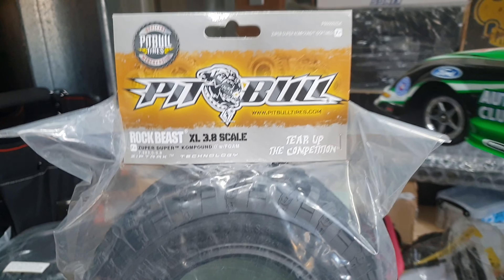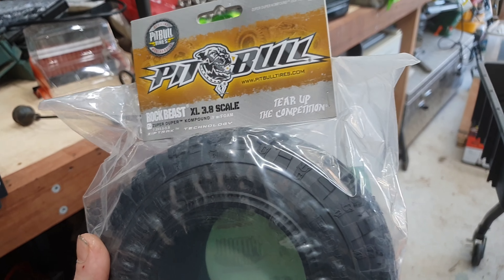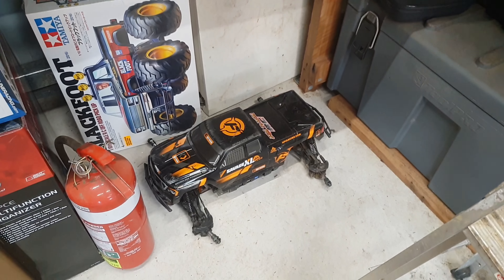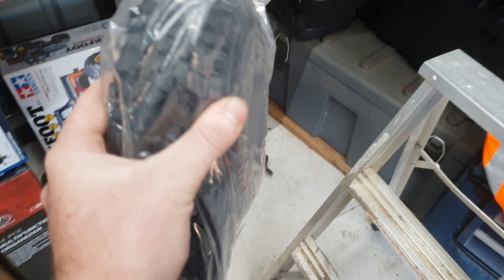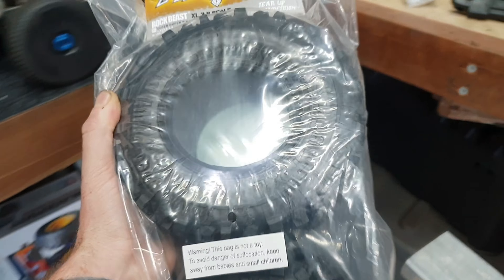We do have — and Tom's going to try out, and I'm going to try to get him to let me have a crack at these — these are Pitbull 3.8s. I dare say he's going to put them on the Flux, but I'd like to give them a crack on my Outcast and let you guys know what's going on there. That could be quite cool.